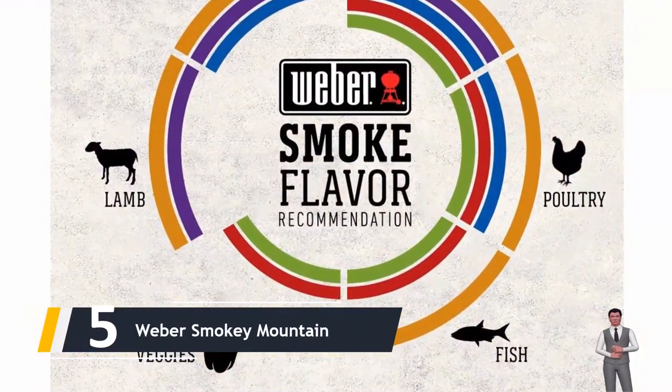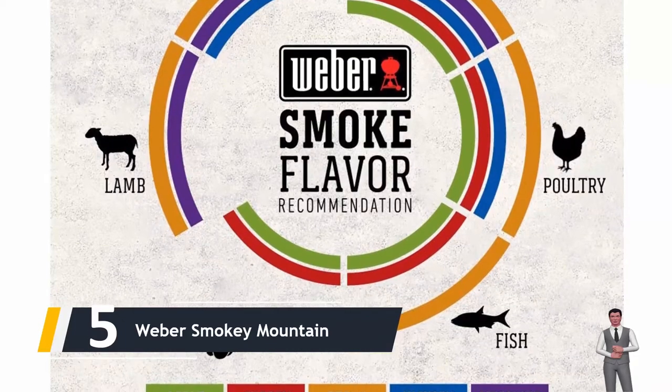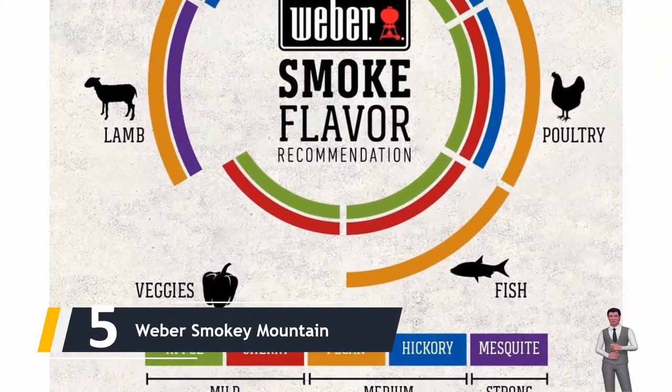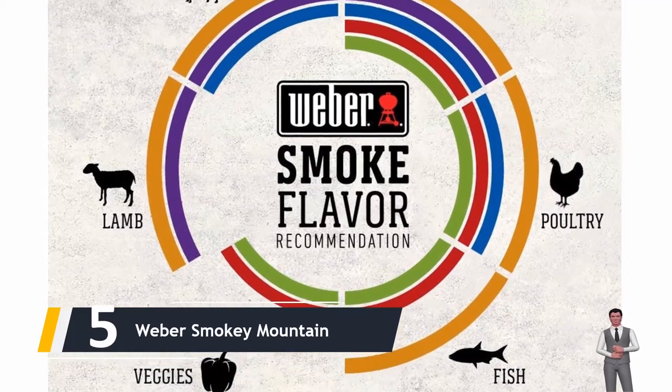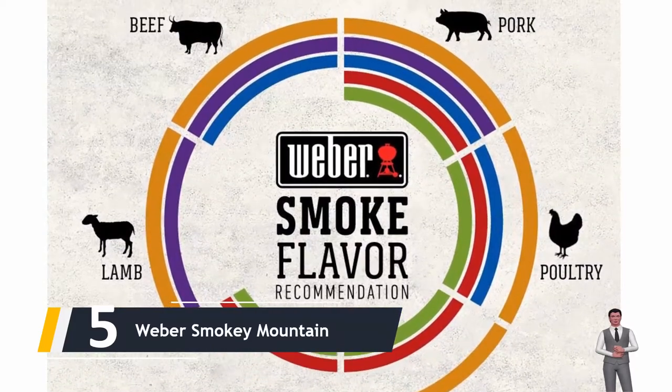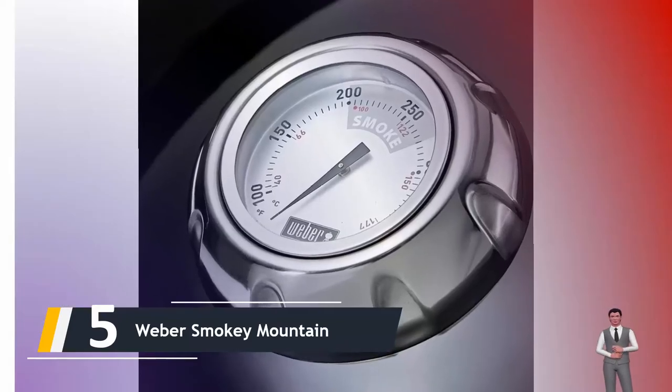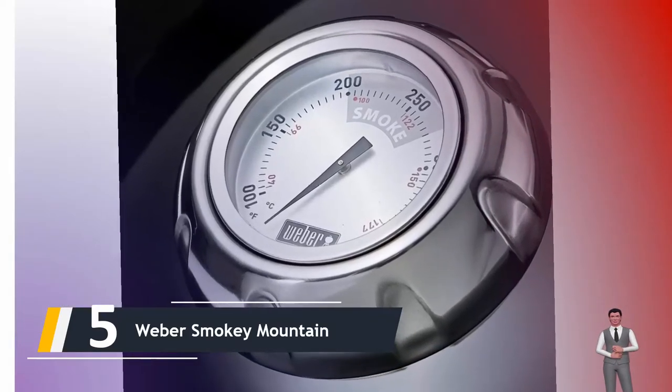Starting our list at number five, we have the Weber Smoky Mountain. This is just one of the most effective vertical smokers you will certainly find in the digital or physical market. It's a charcoal-powered, water-based smoker, and it has dominated the market since the first day it was introduced to the barbecue market.